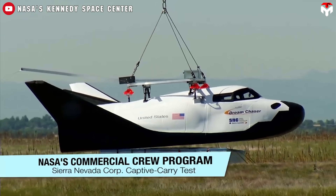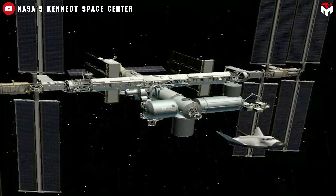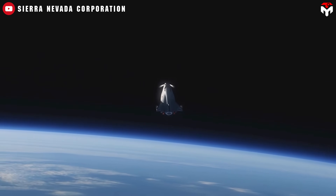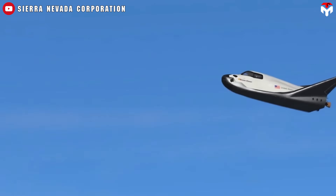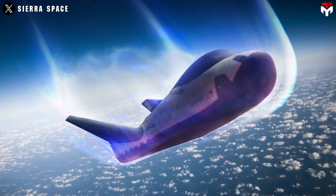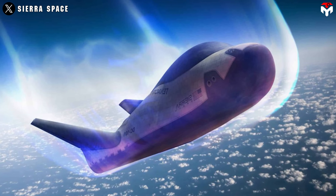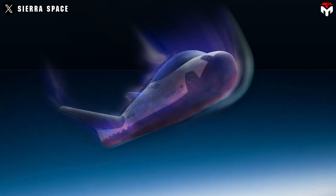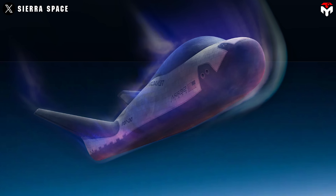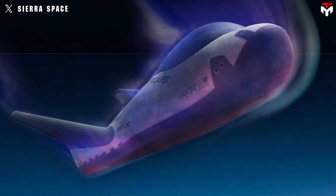During descent, if Dream Chaser finds itself in an uncontrolled spin, it will use gyroscopes — spinning tools that sense movement — and accelerometers — devices that measure speed changes — to figure out where it's going, then fire thrusters to steer. When it gets close to Earth, the air is too thick for thrusters to work well, so it uses wings and other aerodynamic parts, like an airplane, to steer and land safely. If it starts spinning like a top, it may be because the wings stall and lose lift, but it can use those airplane-like parts to stop the spin and recover. This mix of space and airplane technology is quite remarkable.